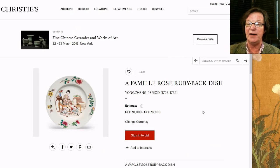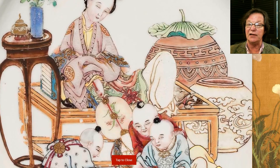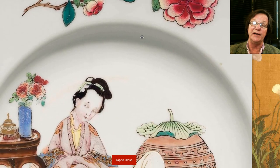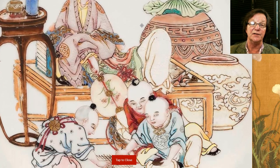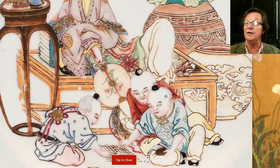Here's a really nice famille rose ruby back dish, Yongzheng period. In the past when you clicked 'enlarge,' you'd get a medium-sized picture that pretty much just filled the screen. What they've done is changed their enlargement tool to a very high-res image so you can really examine the piece closely — you can see the enameling, how the famille rose enamels are shaded, get a good sense of the porcelain, and also see any flaws, like little bits of enamel missing from the hair.